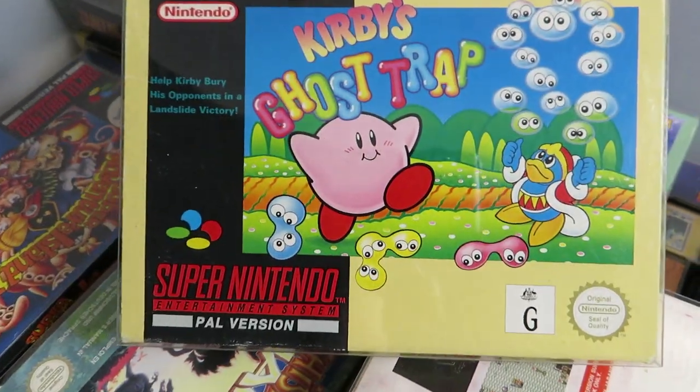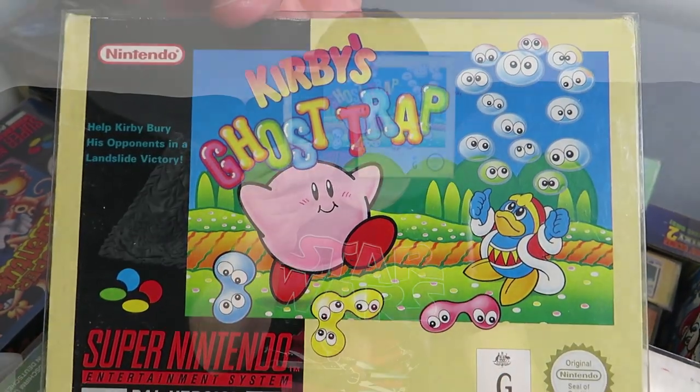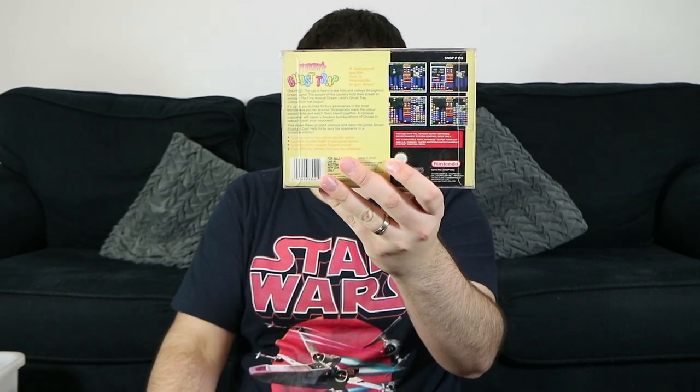Kirby's Ghost Trap — this is just a reskin of Puyo Puyo, I think that's how it's pronounced. You've got to match the blobs, you combine them and they drop down and do combinations and things like that. It's a pretty good thing — it's just a reskin of an already existing game, so it is what it is.